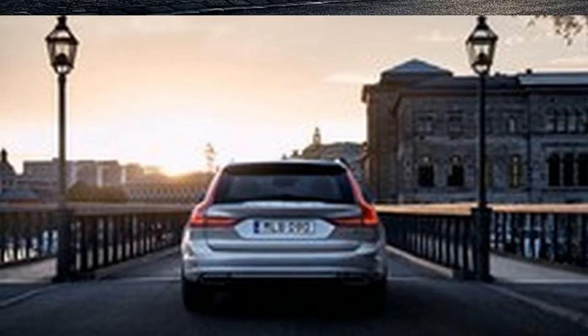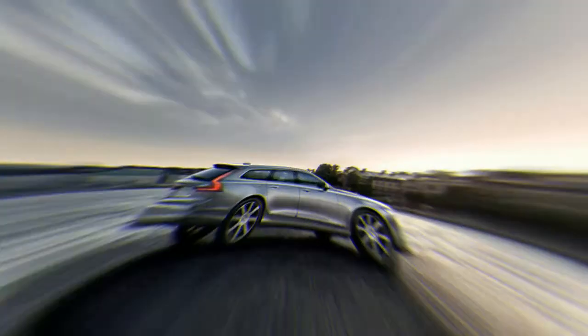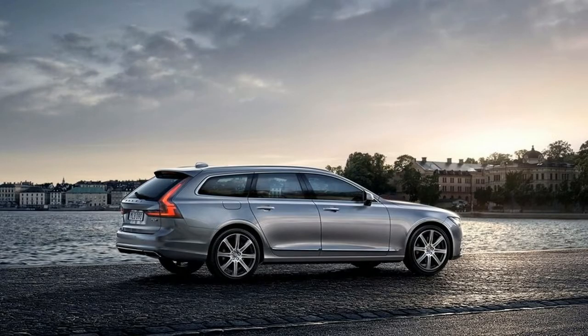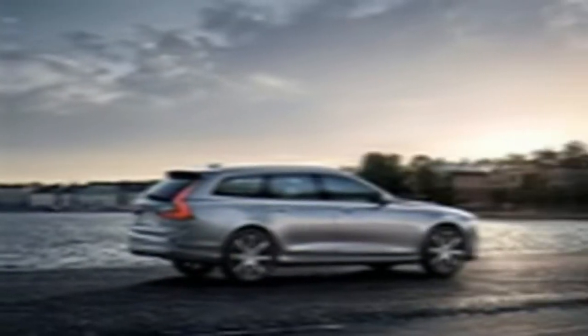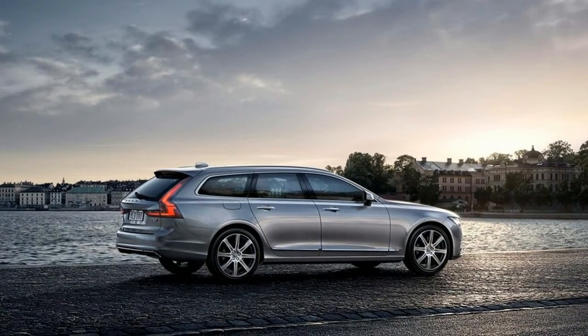The 2020 Volvo V90 Inscription features silver roof rails, window trim, and 19-inch silver alloy wheels on the exterior. Inside, it comes with Nappa leather upholstery, ventilated front seats, adjustable front seat side bolsters, a three-spoke leather-wrapped steering wheel, power load cover, and wood interior trim. The Inscription features dynamic suspension, which has a softer tune than the R-Design's sport suspension.